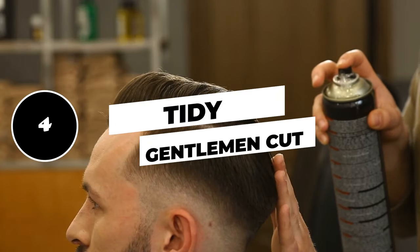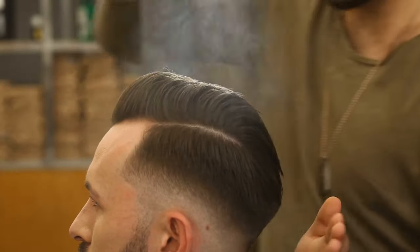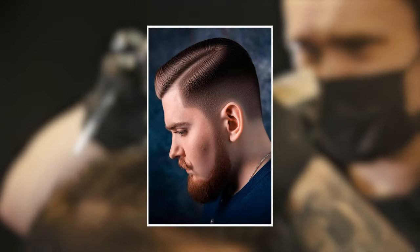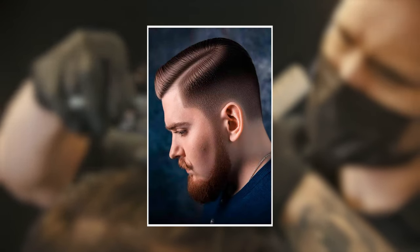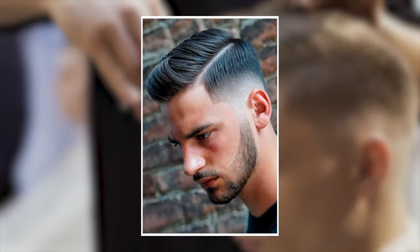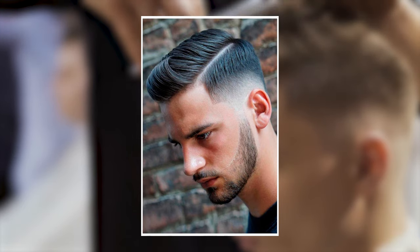4. Tidy gentleman cut. After something slick and refined, this slick and tidy cut might be your new style of choice. It borrows from many classic hairstyles, keeping the hair roughly the same length on the top of the head, but it adds a contemporary twist with a medium fade on the sides.